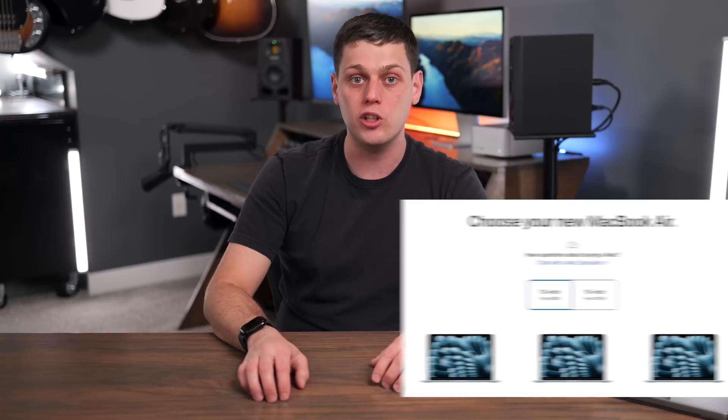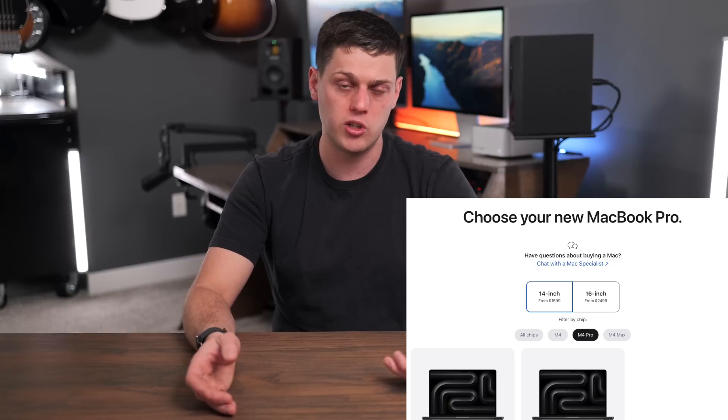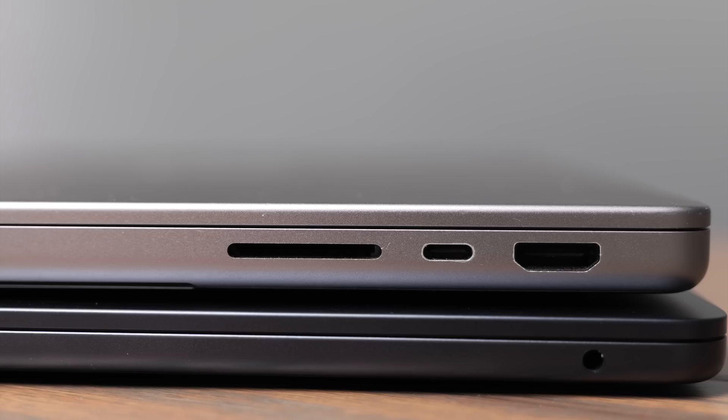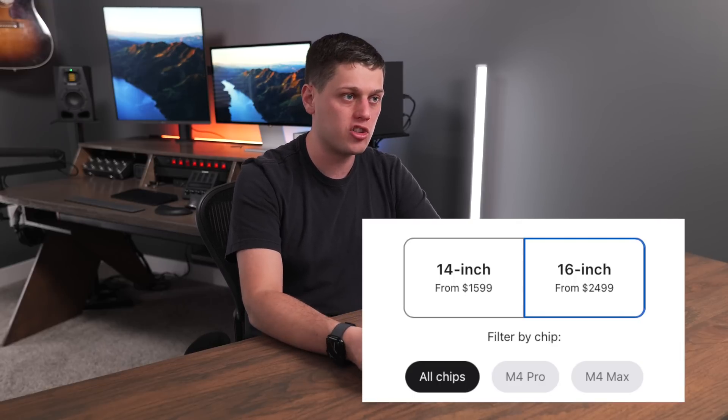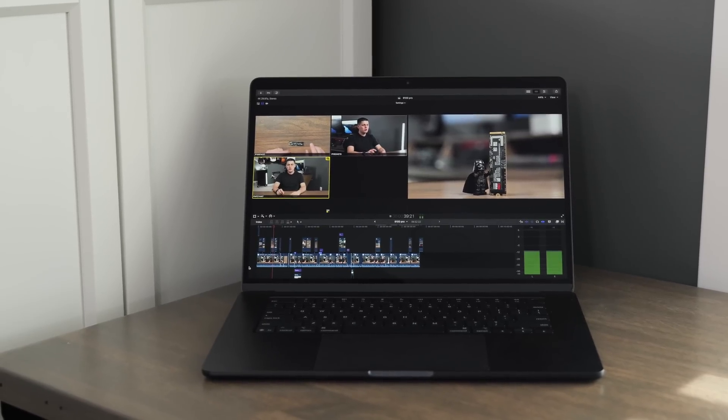Now let's talk about the models. On the laptop side, you have the MacBook Air in 13-inch or 15-inch, and the MacBook Pro in 14-inch or 16-inch. The MacBook Pro has fans, a higher-quality brighter XDR display, an additional Thunderbolt port, an SD card slot, and an HDMI port. The MacBook Air is only available with the M4 chip, while the MacBook Pro 14-inch comes with M4, M4 Pro, or M4 Max, and the 16-inch with M4 Pro or M4 Max. For intensive sustained workloads, you need the Pro for its fans, brighter screen, and extra ports.